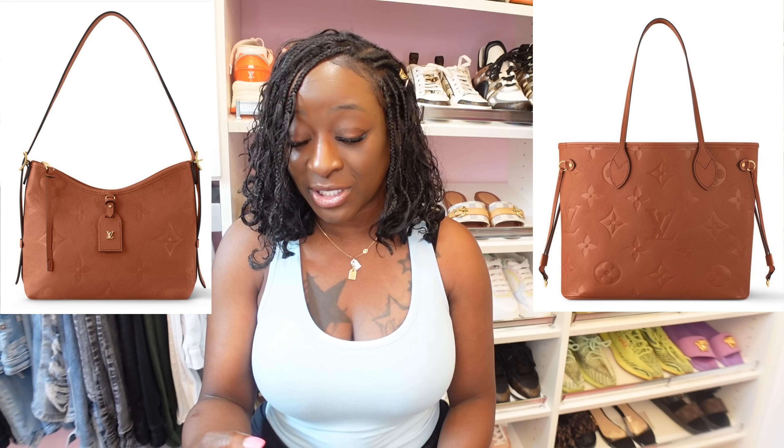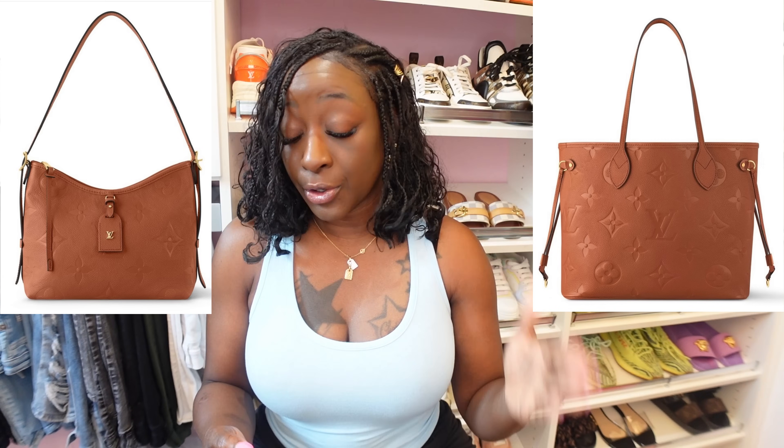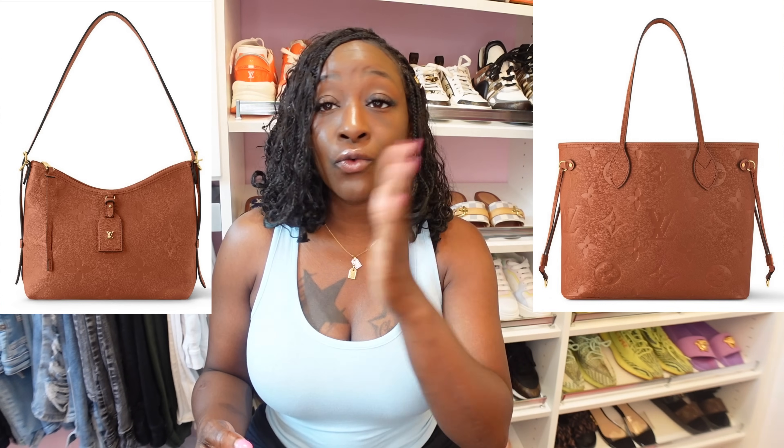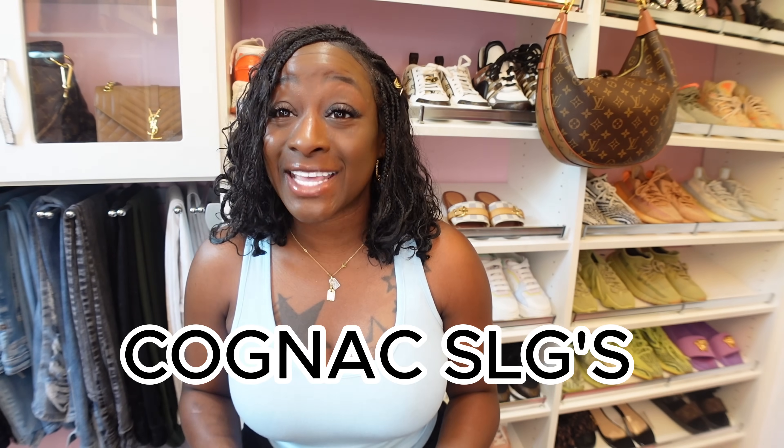The first two handbags — the Neverfull MM and the Carry All PM — we spoke on in the last video. You should already have the prices, and some of you have already pre-ordered — kudos! For those who are new here, welcome! The Carry All PM is $3,100 before tax. Keep that size in mind. And the Neverfull MM is $2,710 — MM size, both in cognac. For details, go back to the previous video.